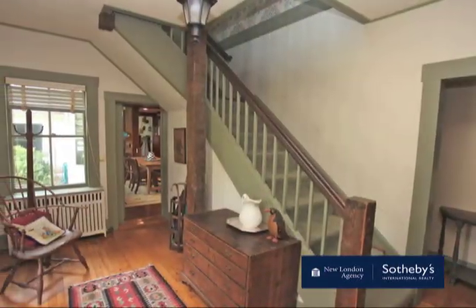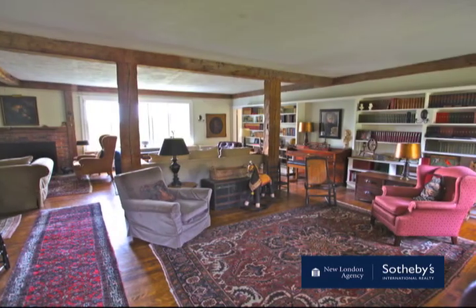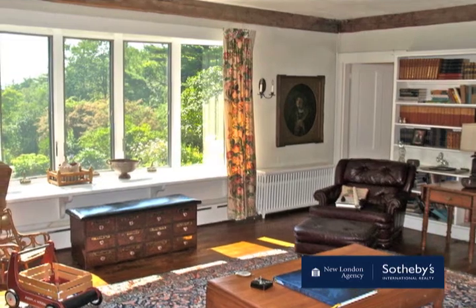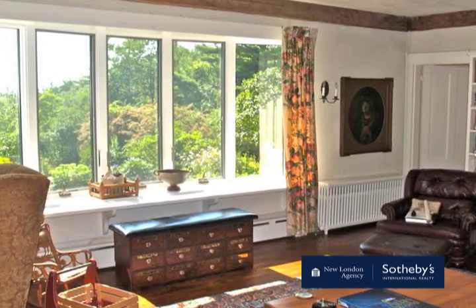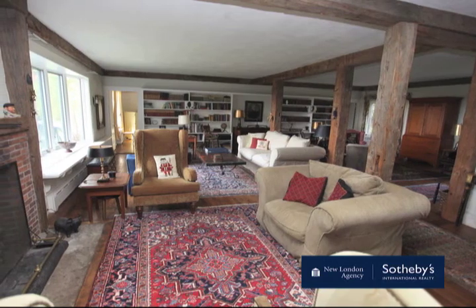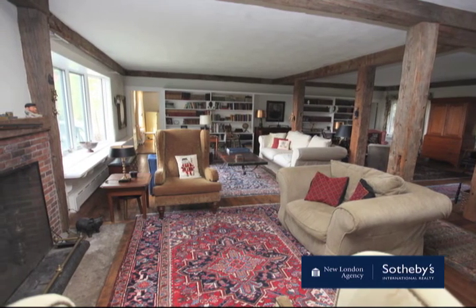Enter the front door and find yourself in a gracious living room framed with antique posts and beams and wide pine floors. Curl up with a novel in the window seat overlooking the sweeping lawn and field, or gather family around the fireplace for warm cheer when the weather turns cold.